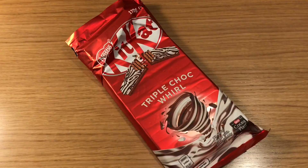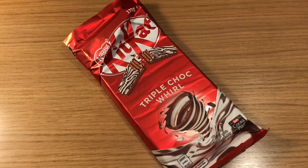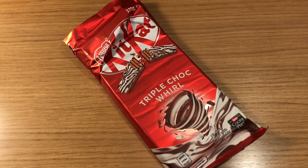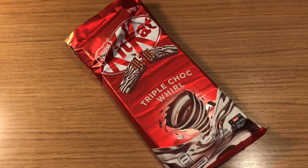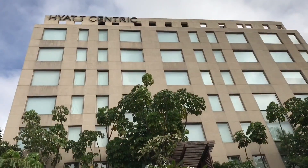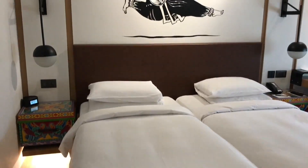Tastes like KitKat, crunchy and chocolatey. Has more of a dark chocolate flavour. Looks amazing. Tastes quite good too. Quite nice. Check it out. This was made at Hyacentric in a Bangalore room.